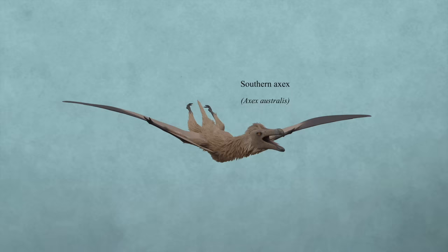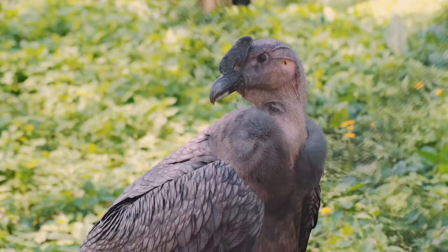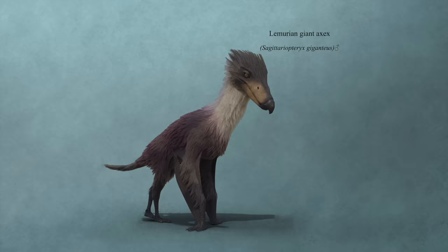Soaring over the ocean, with a wingspan similar to that of an albatross, the southern Axex is one of the smallest members of the Griffon family. These creatures are opportunistic scavengers, primarily feeding on carcasses and filling an ecological niche almost like a sea-going vulture. In this scene from the North Pacific, a northern Axex — a closer relative of their southern cousins — feeds on the washed-up body of a right whale, which a great white shark has also laid claim to.